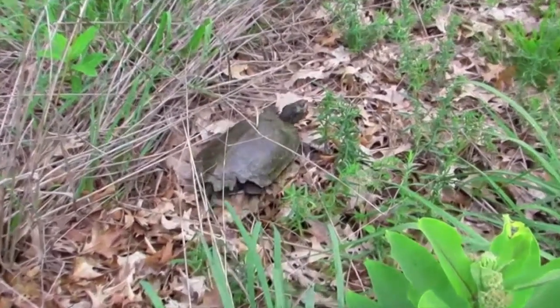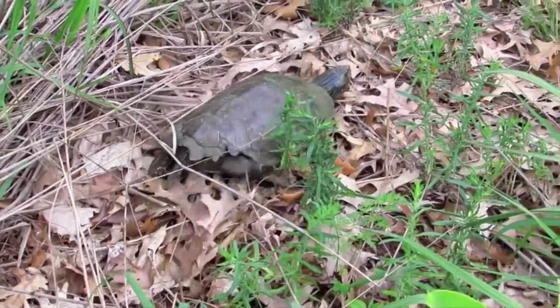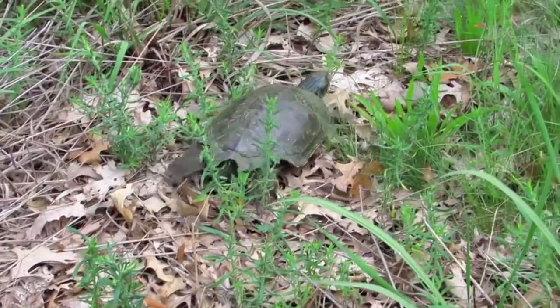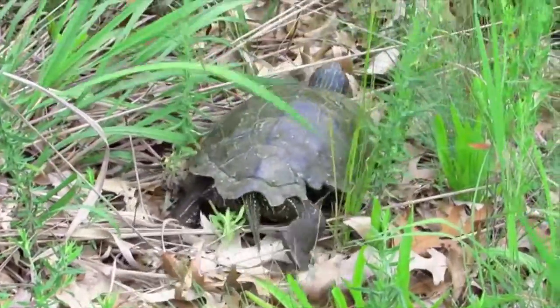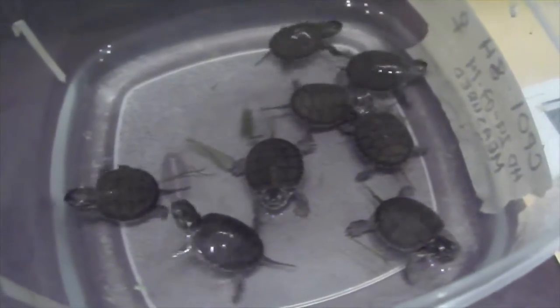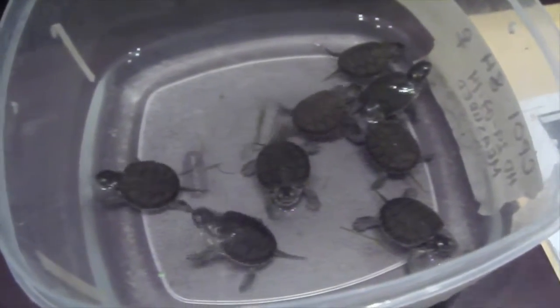Did you know female map turtles don't reach maturity until they are 10 years old? When a female lays her eggs, she digs a cavity in the ground with her hind feet and buries her eggs inside. The size of the clutch is between 10 and 17 eggs. And after 50 to 70 days of incubation, hatchlings like these guys emerge. Aren't they cute?